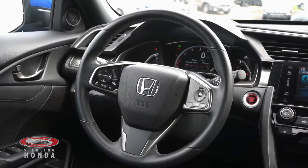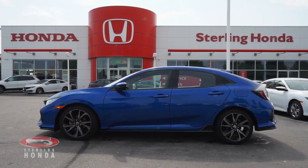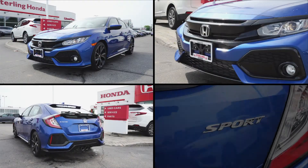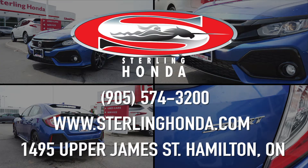That wraps up this video tour of our 2017 Honda Civic Hatchback Sport. For more information, visit SterlingHonda.com or give us a call at 905-574-3200 to find out how you can make this stunning vehicle yours today.